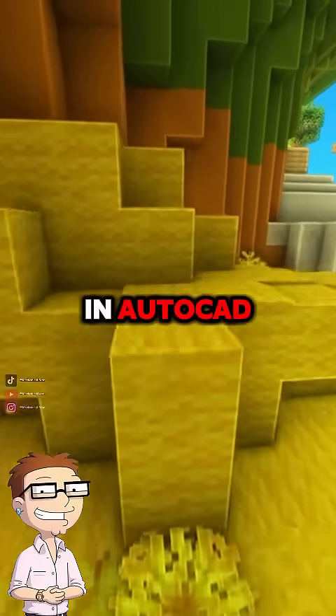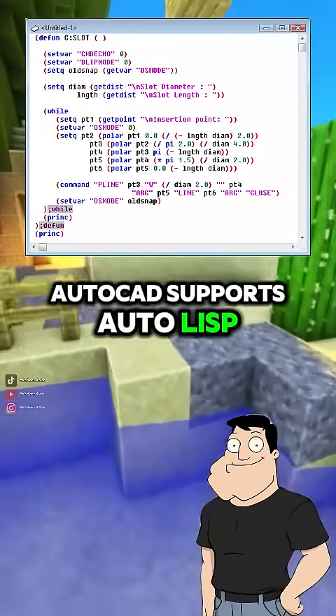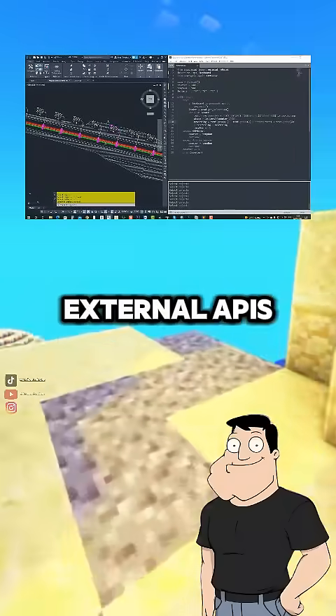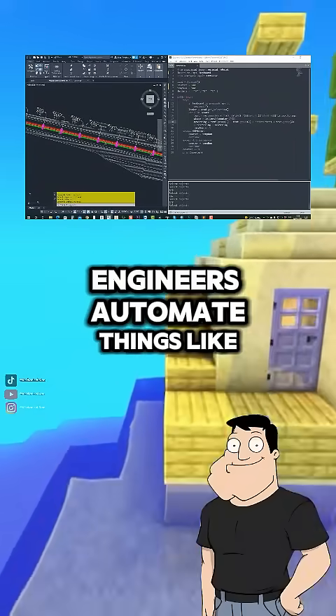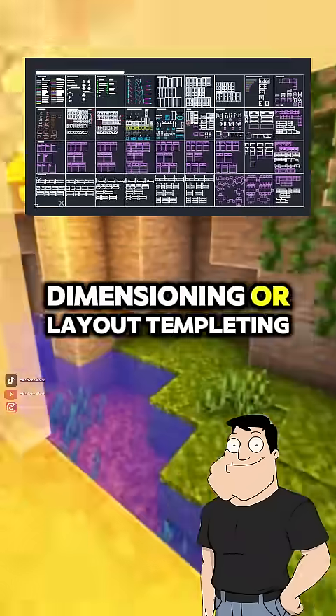But what about automation? I heard people script stuff in AutoCAD. That's where it gets powerful. AutoCAD supports AutoLisp, Visual Basic for Applications (VBA), and even Python via external APIs. Engineers automate things like batch drawing generation, custom dimensioning, or layout templating.